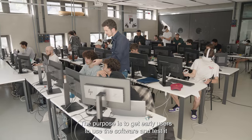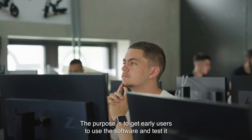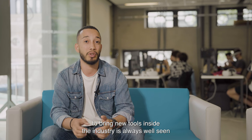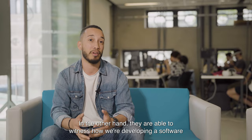The purpose is to get early users using the software and test it. They will also be able to be descriptive. To bring new tools inside the industry is always well seen. On the other hand, they are able to witness how we are developing a software.